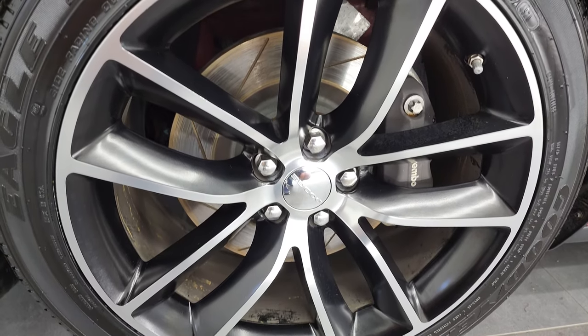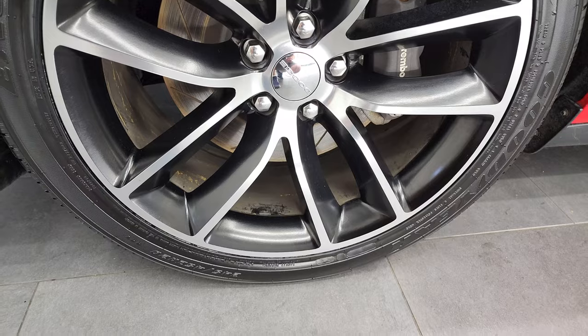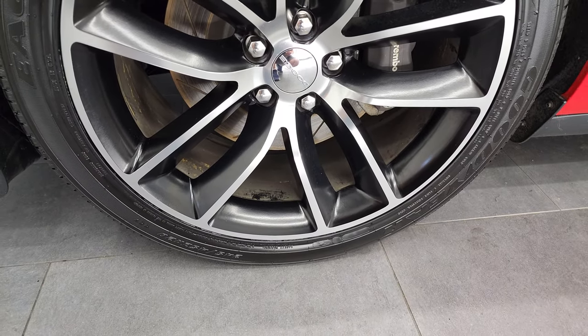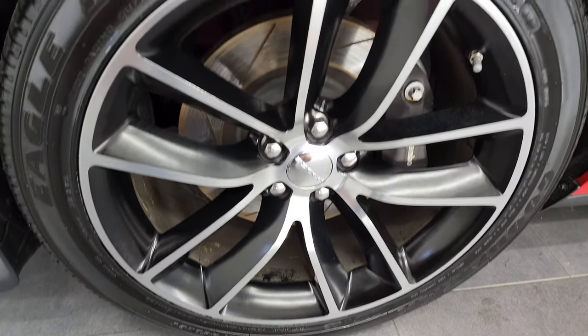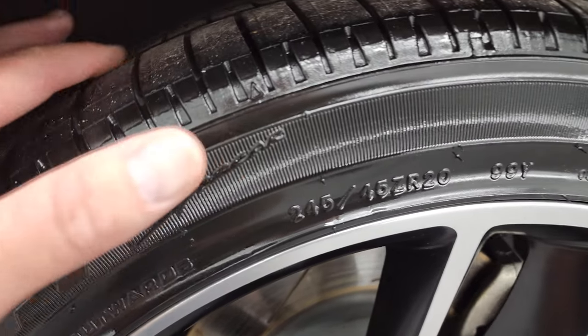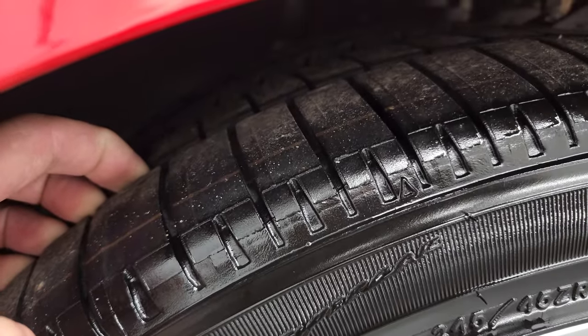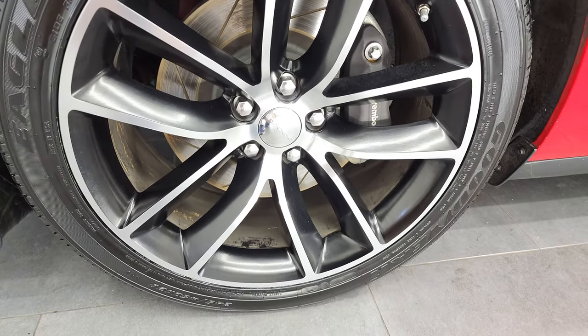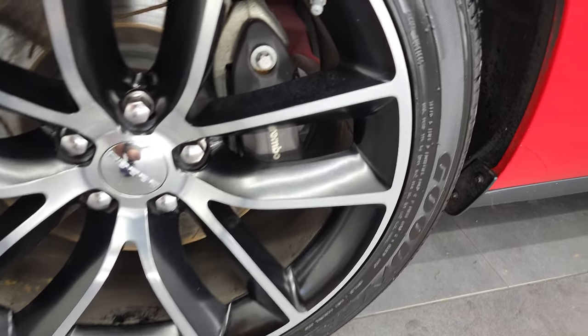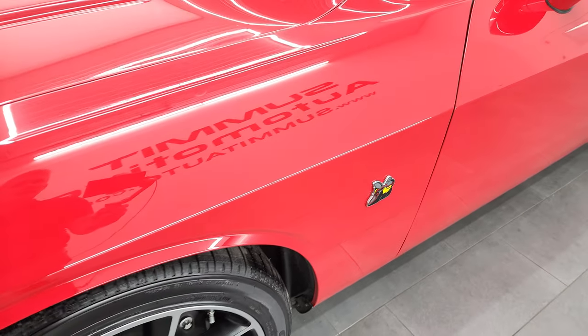This one comes with the 20-inch painted and polished aluminum rims and it has Goodyear Eagle F1 tires in the front — these are 245/45 ZR20s and these tires are brand new. We put those front tires on during our safety inspection. You also get the Brembo brakes with the Scat Pack package.